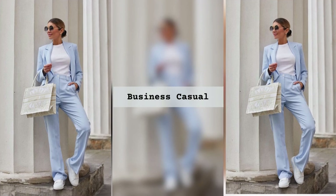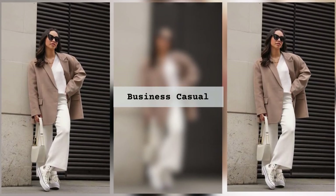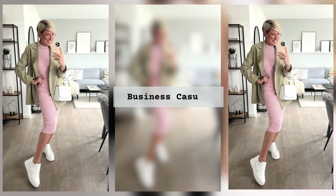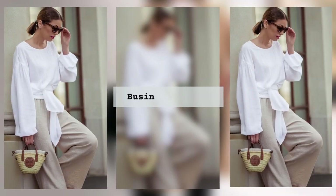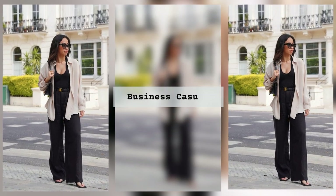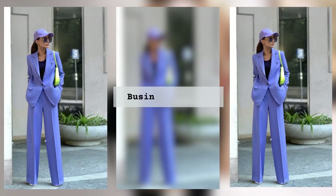And let's not forget those embarrassing fashion mishaps we've witnessed or even experienced firsthand — the awkwardly long dress pants, the clash of patterns that make eyes twitch, and the dreaded 'is it too casual or too formal' confusion that lingers in the air. But worry not, because today we're going to unlock the secrets of achieving a perfect business casual style that will have heads turning for all the right reasons.